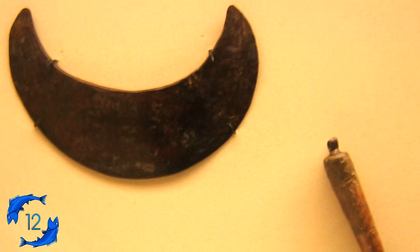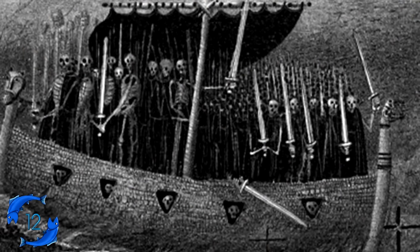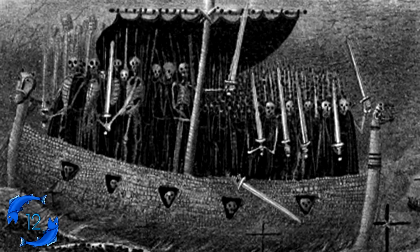Fun fact: Vikings may have been more inclined to cut their nails due to fear of Naglfar, a ship made from the nails of the dead that would carry beings such as Loki from the Eastern Sea during Ragnarok.